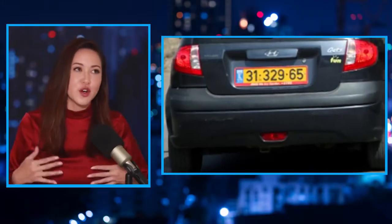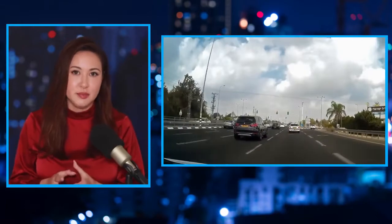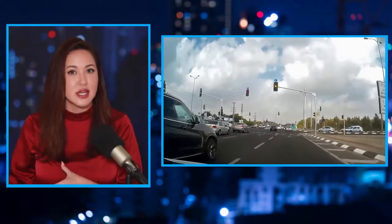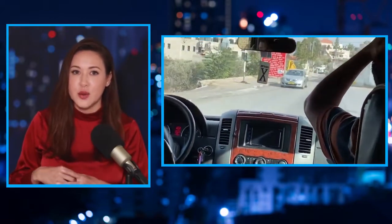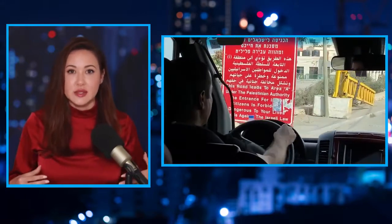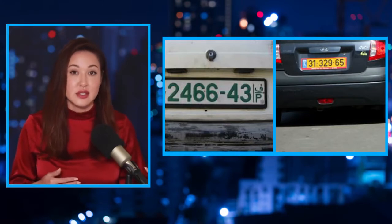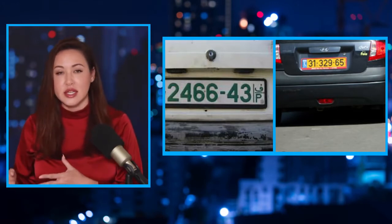We're going to start with license plates and segregated roads — the first thing one notices when traveling into the region. License plates vary in color: there are two different ones, one for Israelis and one for Palestinians. The entire region of Israel is very small, so you can travel within hours throughout the whole country. Yellow and black plates are for Israelis; green and white are for Palestinians.